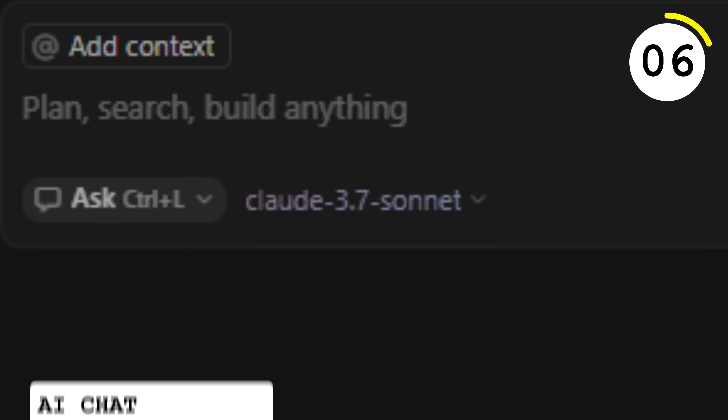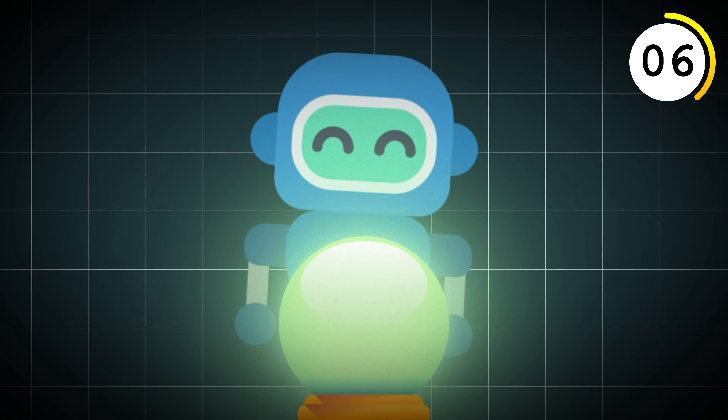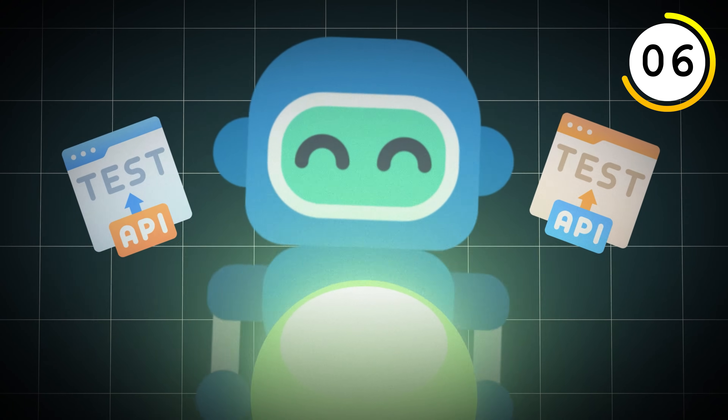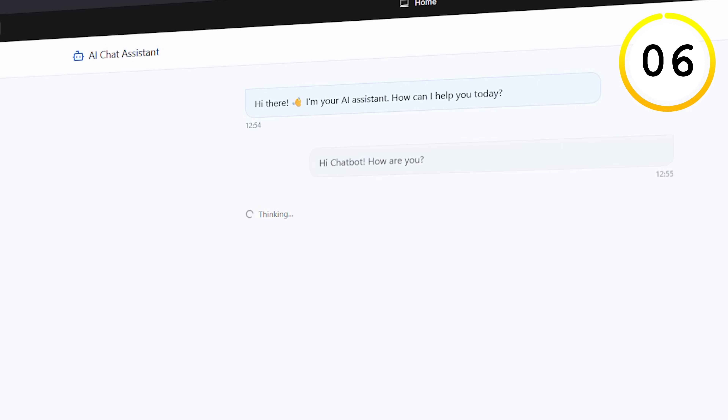The AI chat is everywhere — ChatGPT, Claude, Mistral. Since AI isn't going away anytime soon, this would be a great way to play around with the APIs of modern large language models. Have some sort of anime role-playing component to it, maybe make a game out of it. The chat is not going away anytime soon.